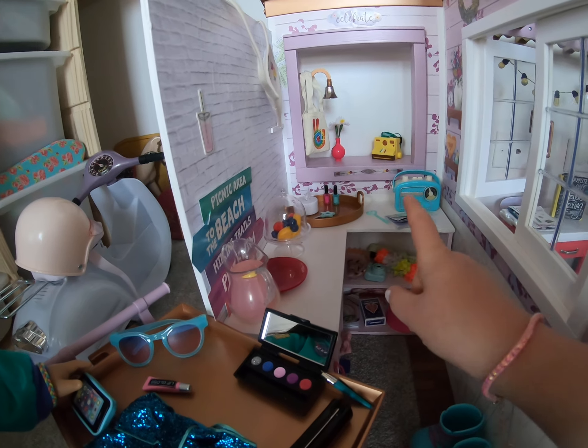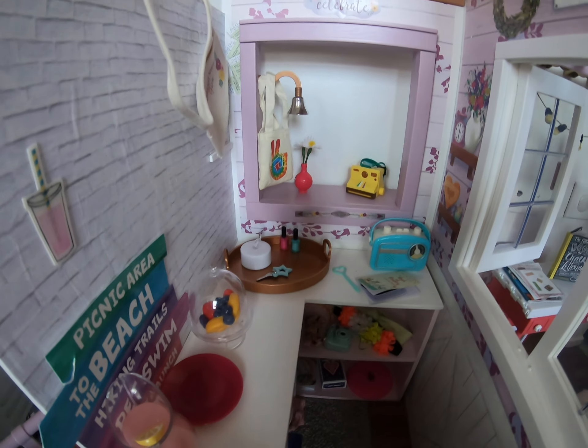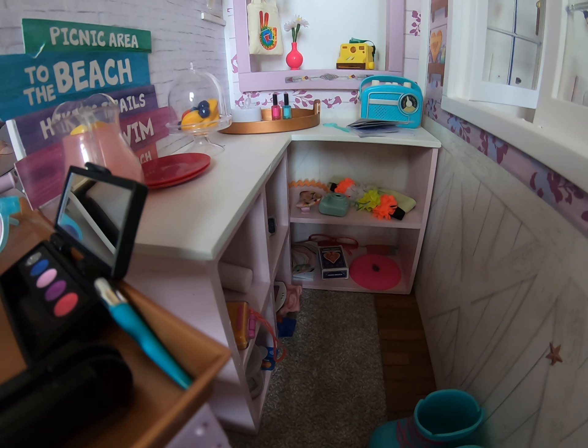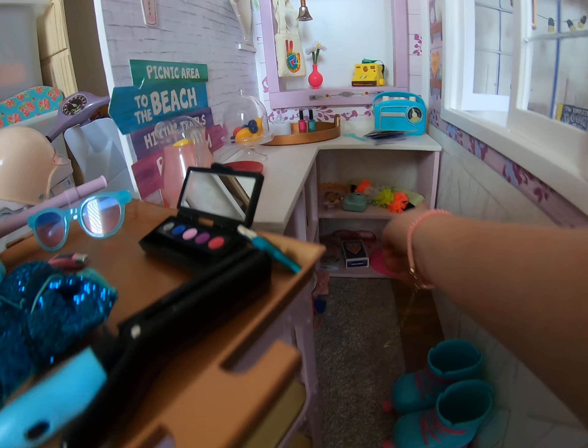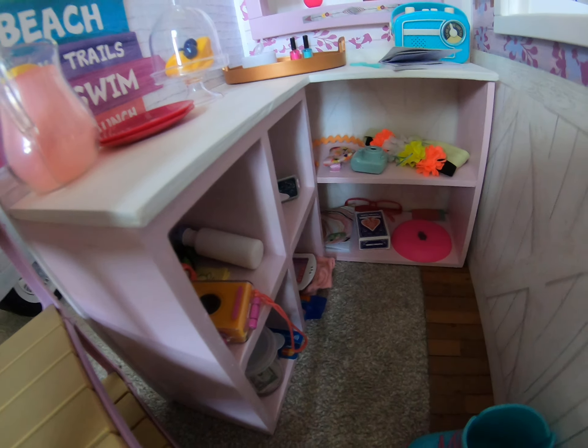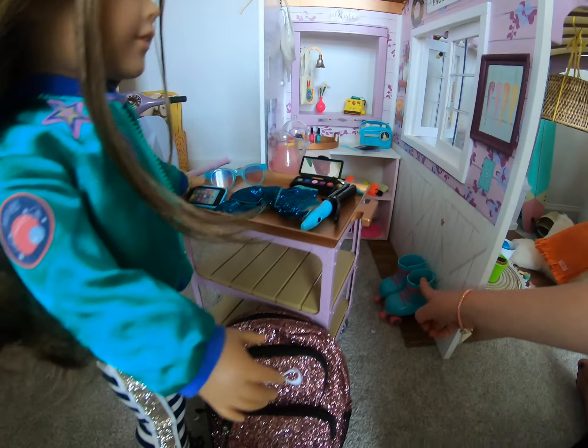And then over there, there are some flowers and a camera, and some random items on the table. And in the cubbies, there are some hair things and a camera, and some other things down below. And over here, there are some roller skates.